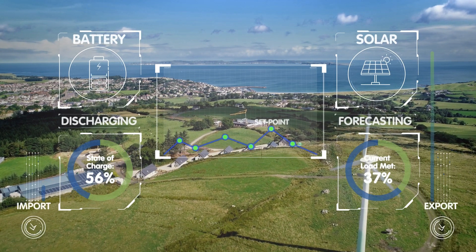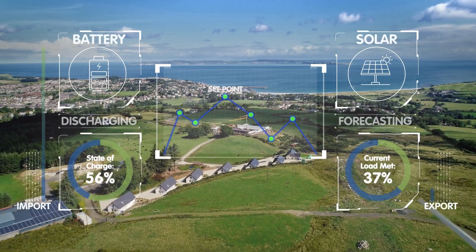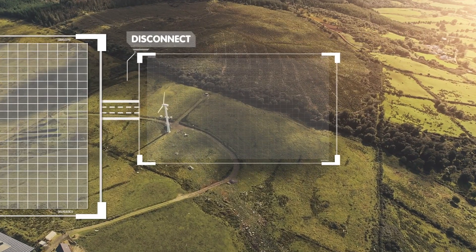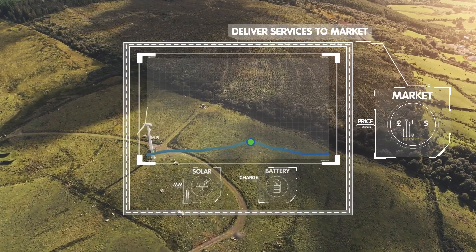Strata Resilience is our microgrid control product that schedules and controls distributed energy resources to optimize energy import and export, local energy costs, transitions between grid-connected and island-operating modes, and market access for DER.